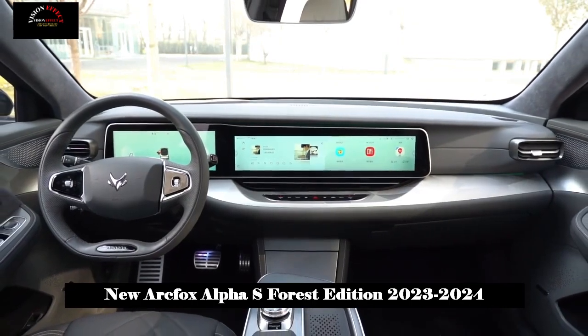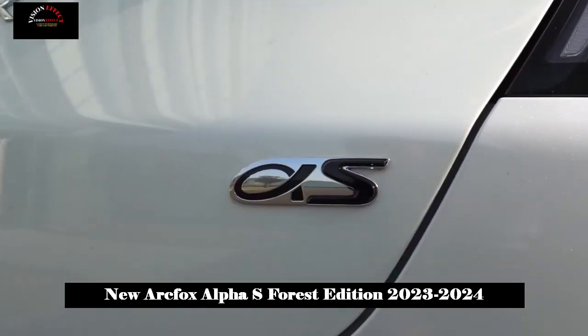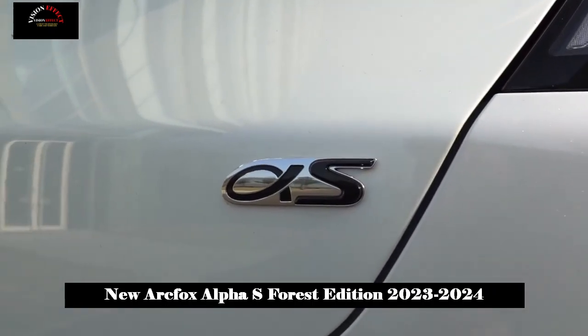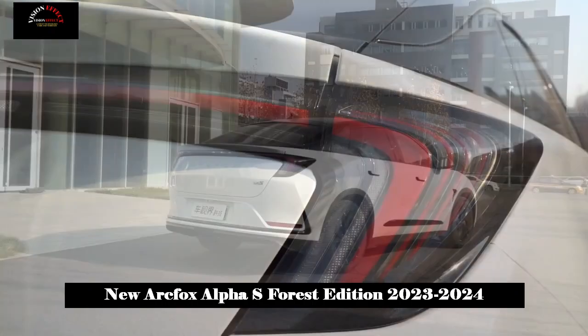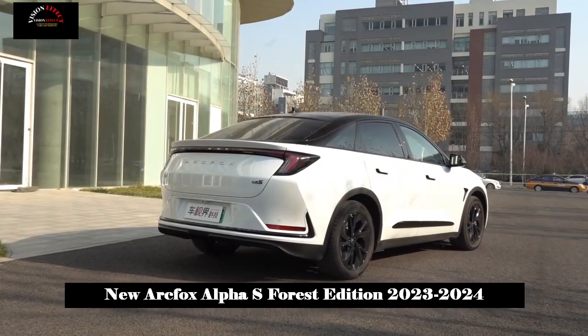In forest oxygen bar mode, not only will the air conditioning turn on, but the multimedia system will also play forest images and music, creating a relaxing environment for the people in the vehicle.